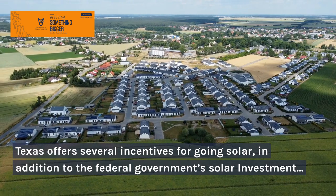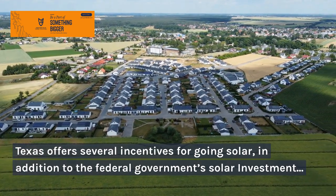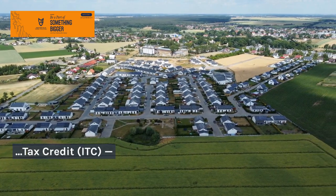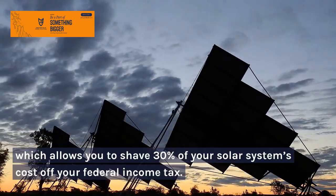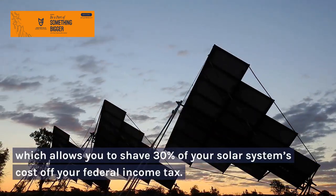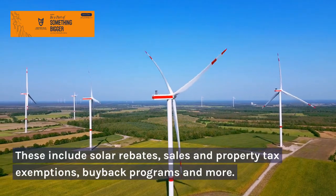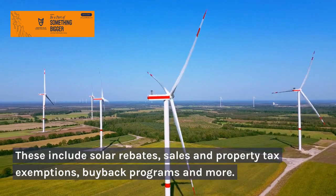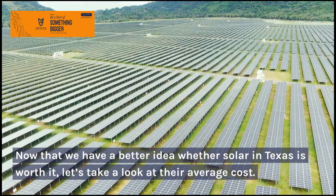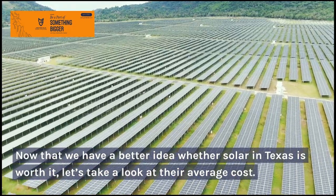Texas offers several incentives for going solar, in addition to the federal government's Solar Investment Tax Credit, ITC, which allows you to shave 30% of your solar system's cost off your federal income tax. These include solar rebates, sales and property tax exemptions, buyback programs, and more. Now that we have a better idea whether solar in Texas is worth it, let's take a look at the average cost.